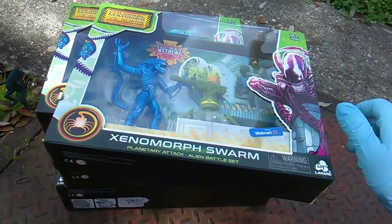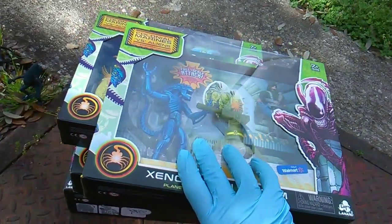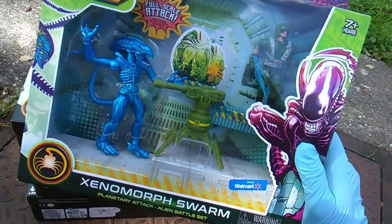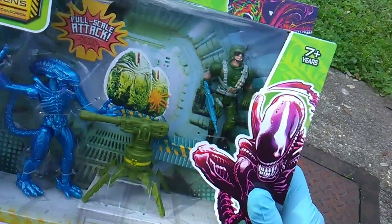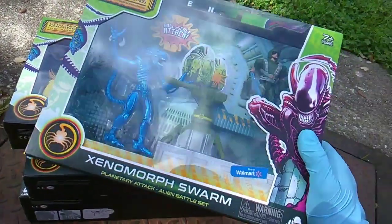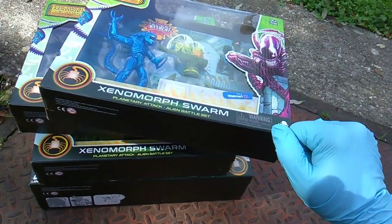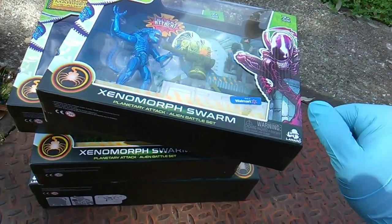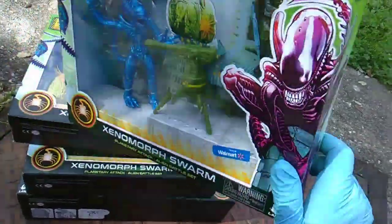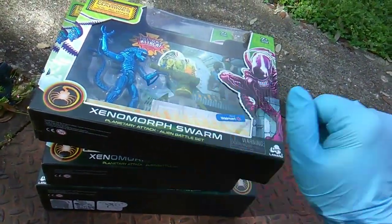Wow, incredible, unbelievable - these do actually look really cool. You get the xenomorph, a bonus colonial marine, and even a weapon for $10. And they went all out on this packaging. There's gonna be some hardcore fan out there that's gonna keep them new in box and paste them to the wall, because look - very cool packaging. $10, ten measly American dollars right here - insane!